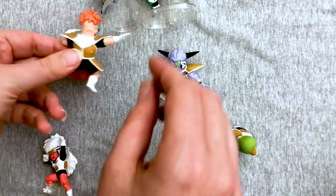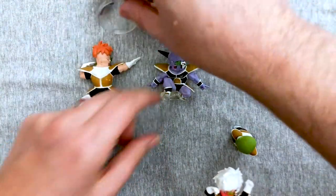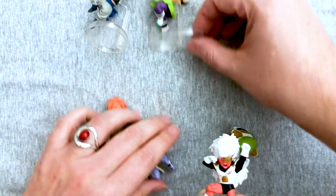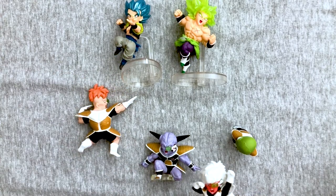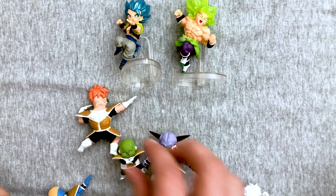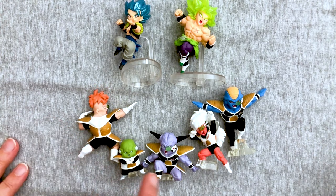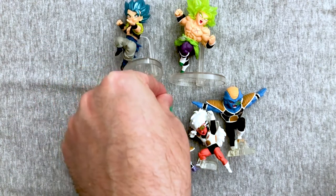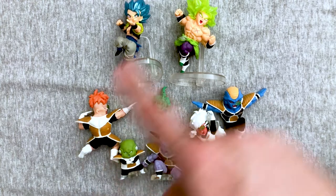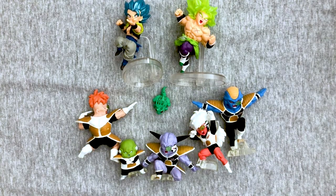Sakura! Now we're trying to do the Ginyu Force pose for the thumbnail. You're putting him up too high — you should see how it looks on the display. Where did Guldo go? I don't remember which one's which. So we have Recoome, Guldo, Ginyu, Jeice, and Burter — and the frog in the middle. There we go, it's like a smiley face. That is Dragon Ball Adverge Motion Wave 2. What you gonna do, brother, when the Ginyu Force comes for you?